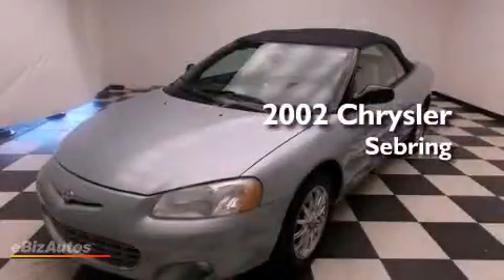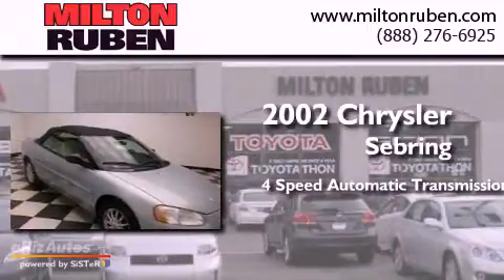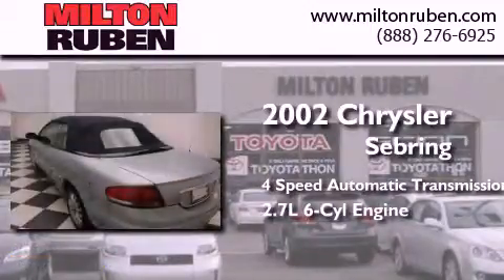This is a 2002 Chrysler Sebring. This car has a 4-speed automatic transmission and a 2.7-liter V6.